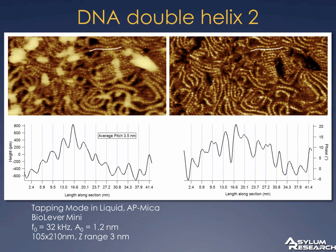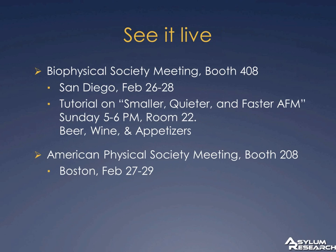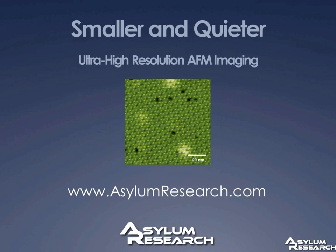To wrap up: the smaller cantilevers improve the thermal noise limit, and combined with instrumental improvements the entire instrument performance improves by a factor of three to five. The reason we're so data-centric at Asylum is that one easy way to compare AFMs is simply to look at the data. We'll be at the Biophysical Society meeting and APS, so come by to see the instrument. That concludes the presentation; Roger Prooks, co-founder and president of Asylum, has been sorting through questions for the Q&A.